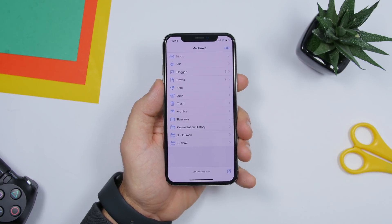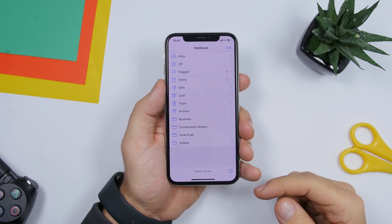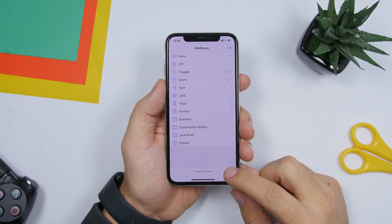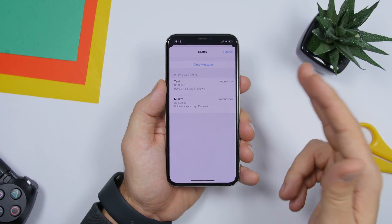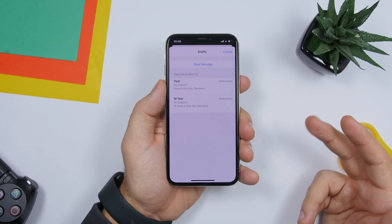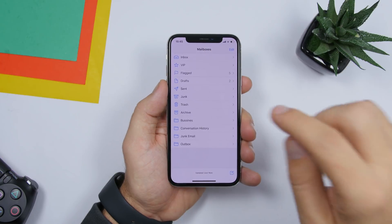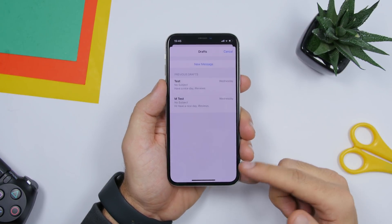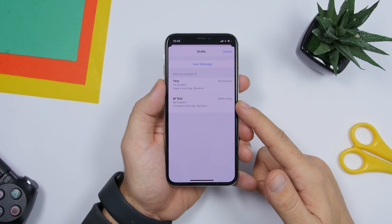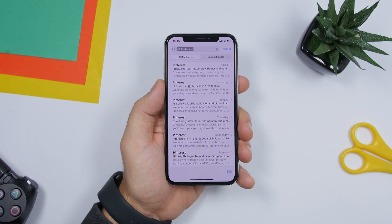You can quickly access your drafts from the Mail app. Instead of going to the drafts folder, wherever you are in the app, just tap and hold the new email button. It will show you the option to start a new message and also display your drafts, which you can pick up from right there.